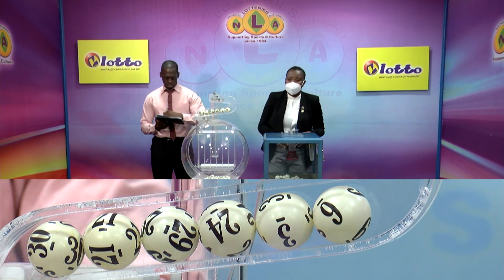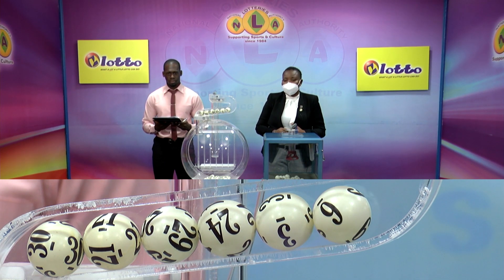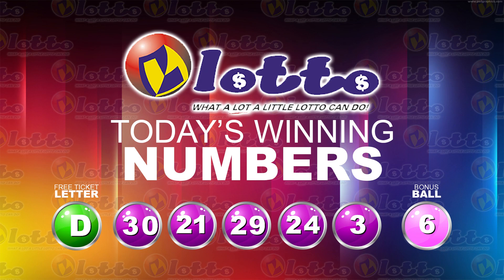Remember we're playing for a jackpot total this evening of $104,000. Here are the winning numbers. The free ticket letter is D, as in dumplings. The winning numbers are 30, 21, 29, 24, and 3. The bonus number is 6.